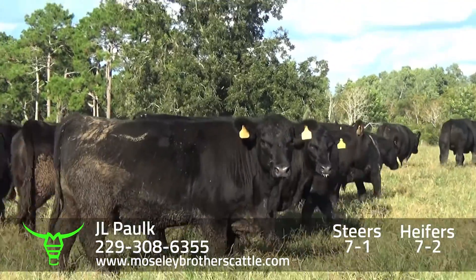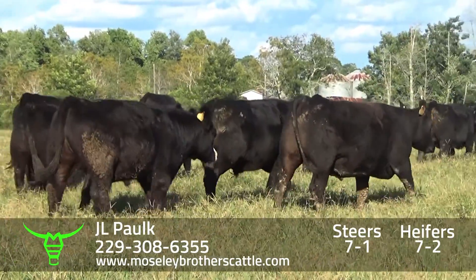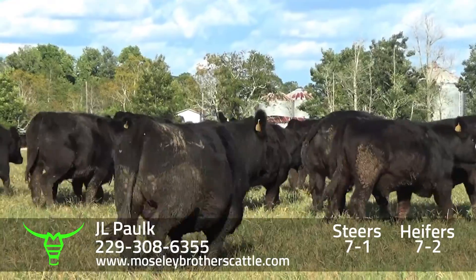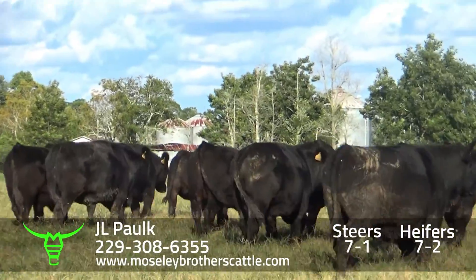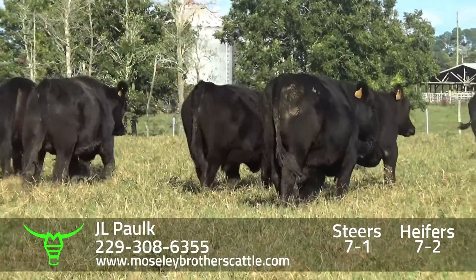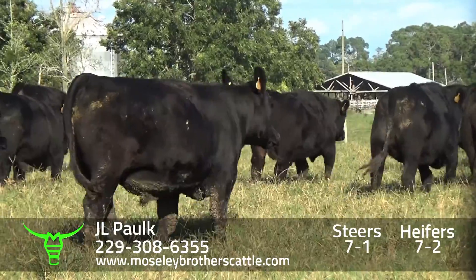Really a nice set of number one muscle, medium and large frame Steers. They're sired by Angus Bulls out of Angus Cross commercial cows. Some of the cows got a little 7-Angus in them. Real docile. JL Polk, 7-1.